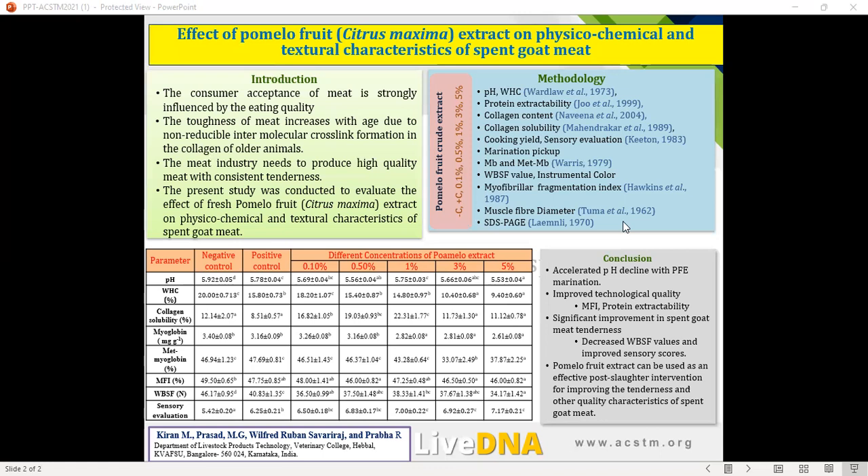Hence, we propose that 1% pomelo fruit extract can be efficiently used as a tenderizing agent for meat, both at the household level and at the industry level. With this conclusion, I want to end my presentation. I would like to thank our dean and other officials of KVAFSU for providing permission to present this work, and also specially thank LiveDNA for sponsoring my registration for the conference.